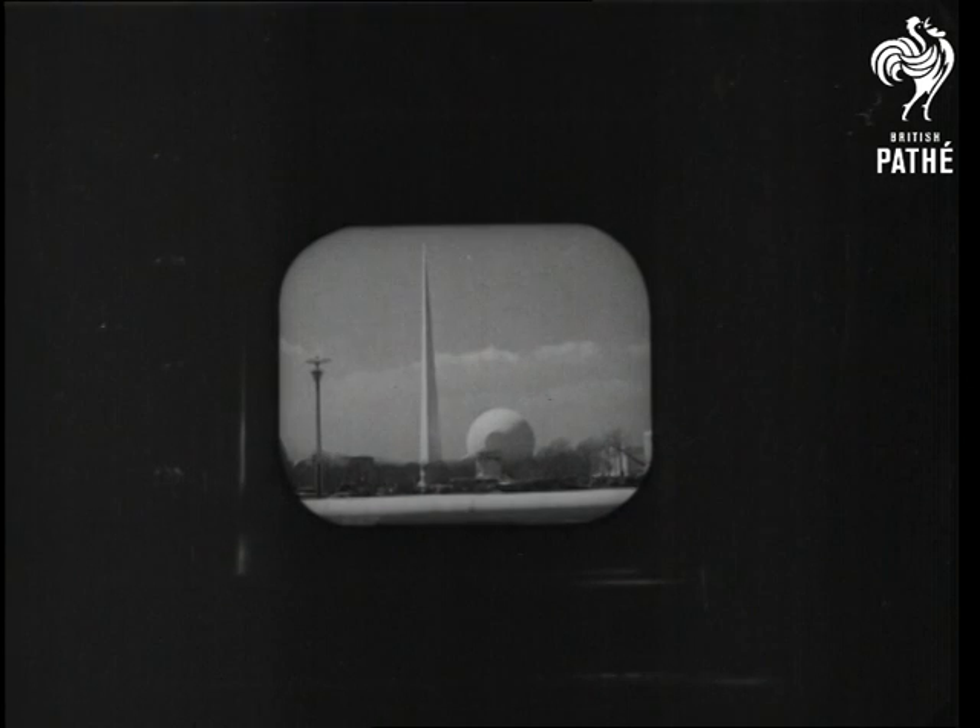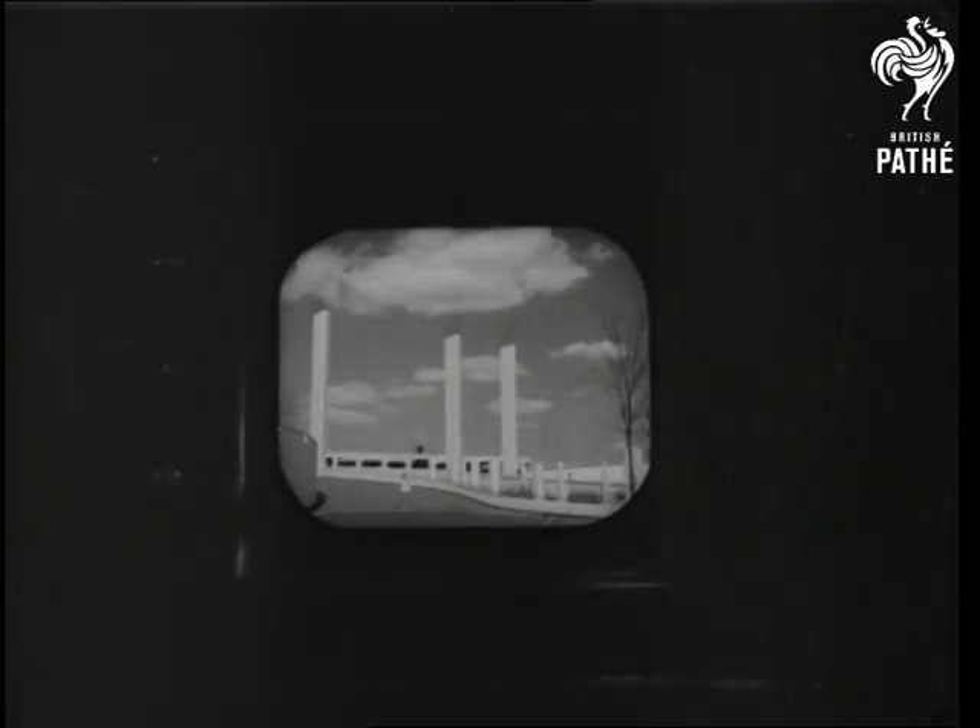In this country, television is no novelty, but in America, the latest development is the throwing of teleparties, as they call it. At these get-togethers, the practical possibilities of television are explored, and the principles of visual broadcasting explained.